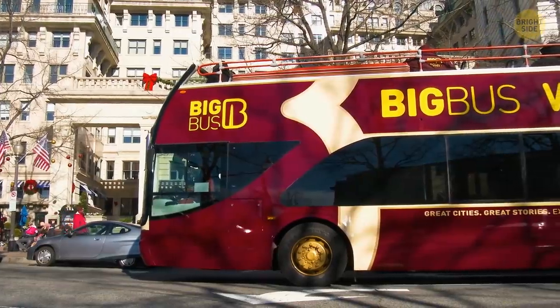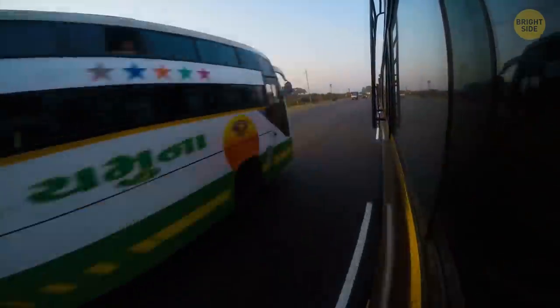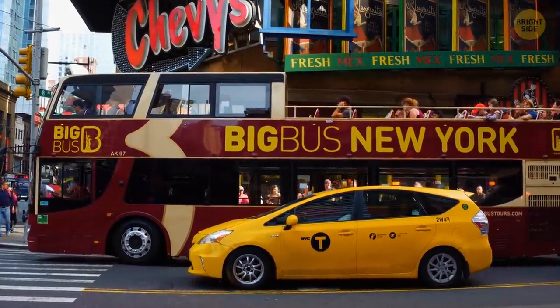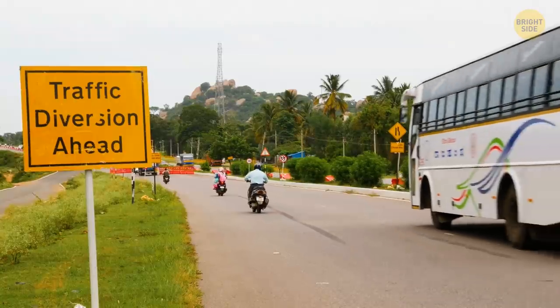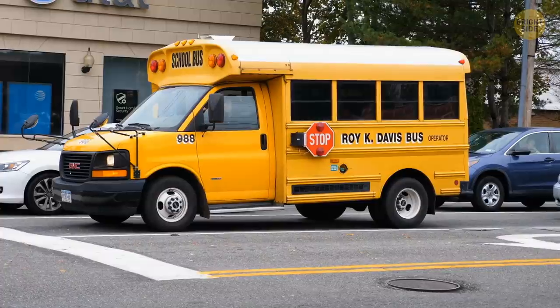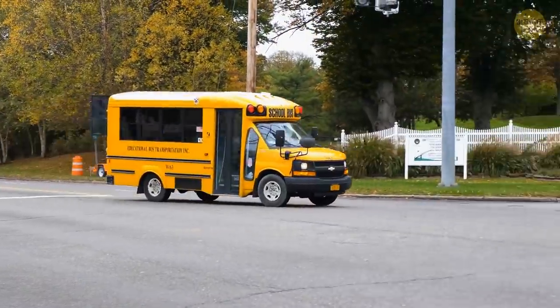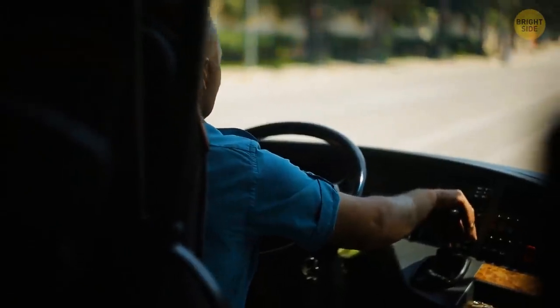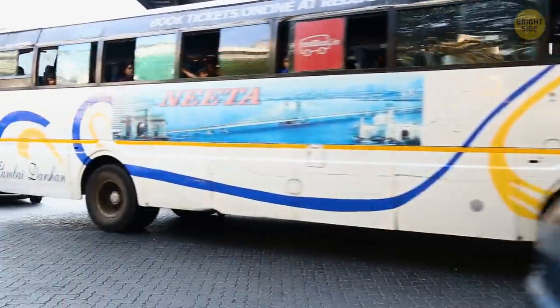On top of that, a bus is way heavier than most other vehicles. Even if there is a collision, it distributes the force very differently than a regular car. Due to its weight, a lot of force is absorbed, and bus passengers don't experience much crush force. Small and light buses that can't distribute the force as well actually do require seatbelts. We also have to remember that buses drive slowly, which minimizes the risk of an accident overall.